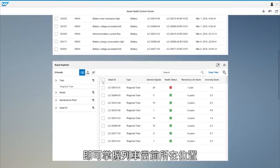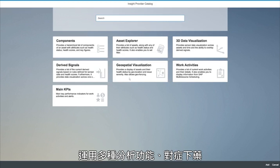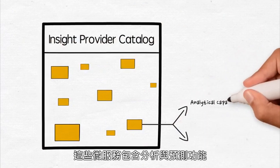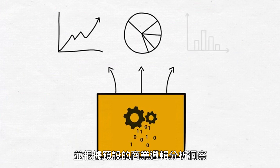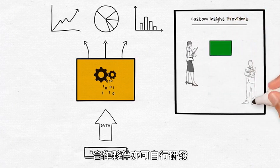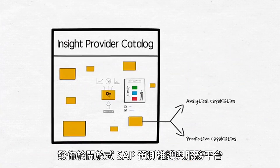Let me update the Asset Health Control Center so I can see where these trains are located. To further analyze the impact of the problem, I open up the Insight Provider Catalog, which provides different kinds of insight providers with useful functionality. These are microservices that provide analytical and predictive capabilities. They consume data from the fusion services and implement the business logic to expose the insights. Customers can productize their domain knowledge as custom insight providers, and partners can also develop custom applications using the open and extensible SAP Predictive Maintenance and Service platform.